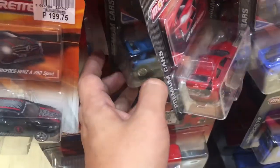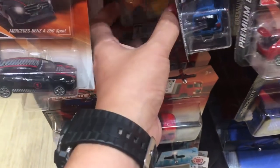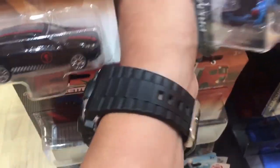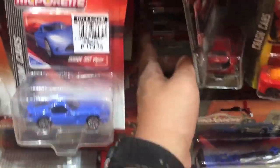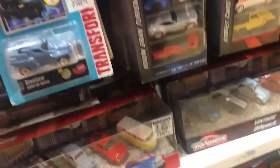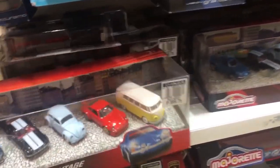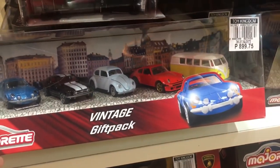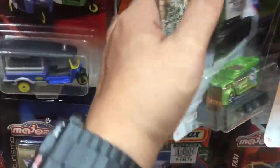This one here is the Alfa Romeo Giulietta — I love the paint job and the opening feature at the back. Yeah, I love the dark red paint job. And here's the vintage gift pack; the one I'm after is the red Porsche — it really looks cool. I hope I can get one loose someday.